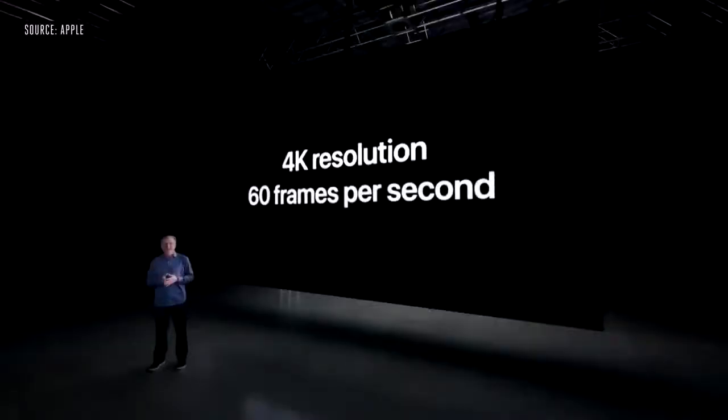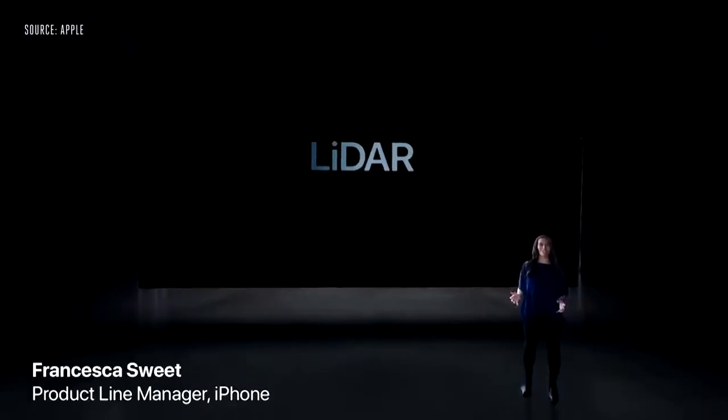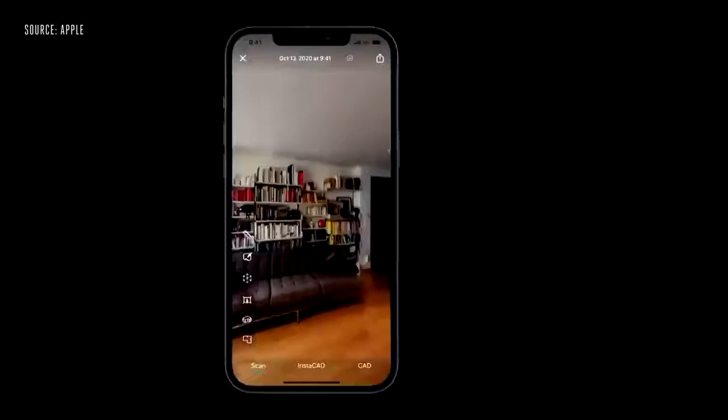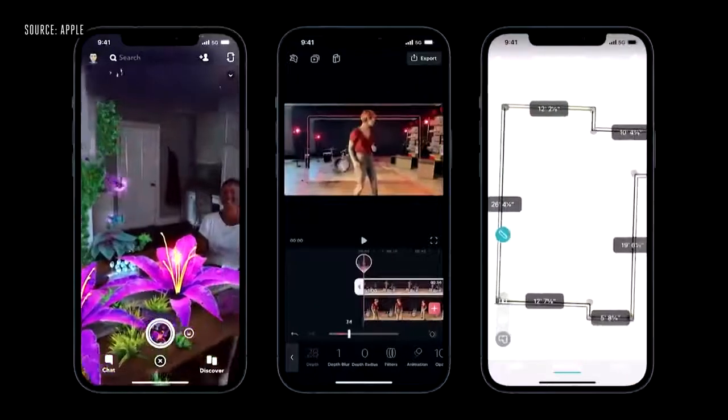iPhone 12 Pro is the first camera to record in Dolby Vision HDR, and we can do this at 4K resolution and 60 frames per second. We've pushed the industry with depth technology over the years. And today, we continue that innovation with a LiDAR scanner. We've adopted this technology for iPhone. It enables object and room scanning, photo and video effects, and precise placement of AR objects. With LiDAR's ability to see in the dark, we use it for autofocus in low-light scenes.